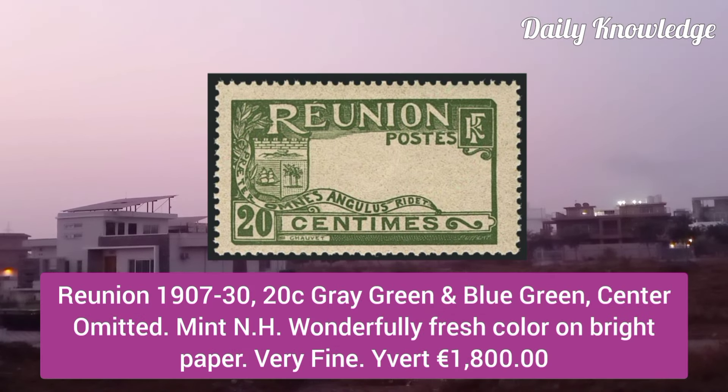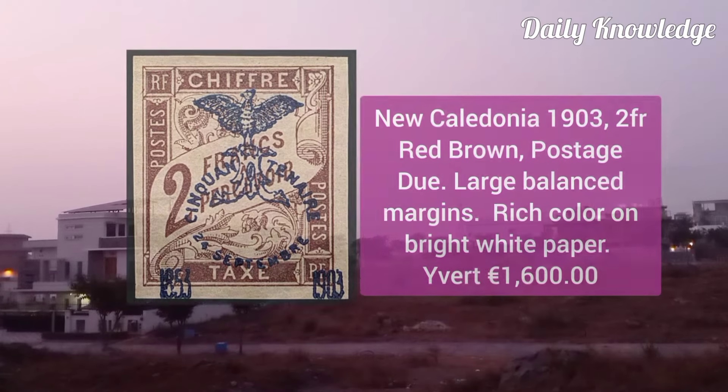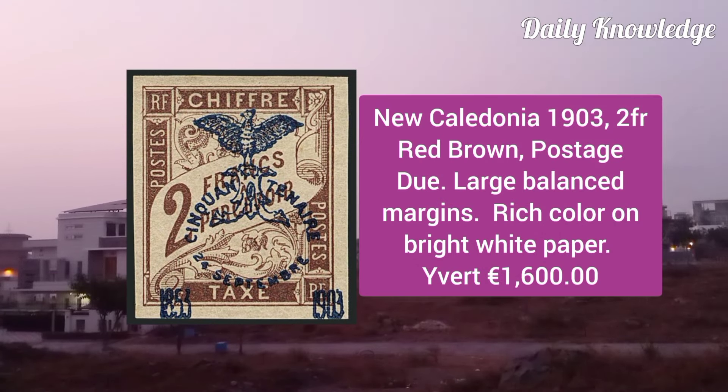Reunion 1907, 20C grey, green and blue green, center omitted, mint never hinged, wonderfully fresh color on bright paper and very fine.